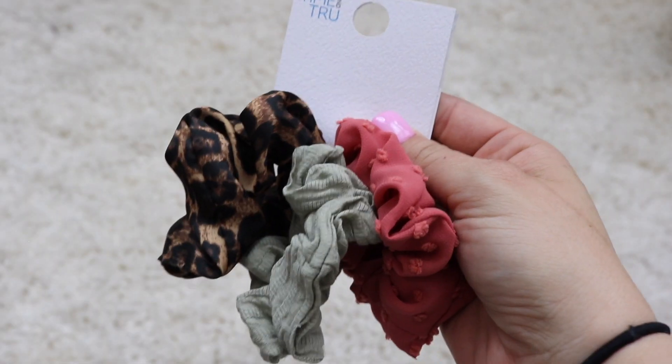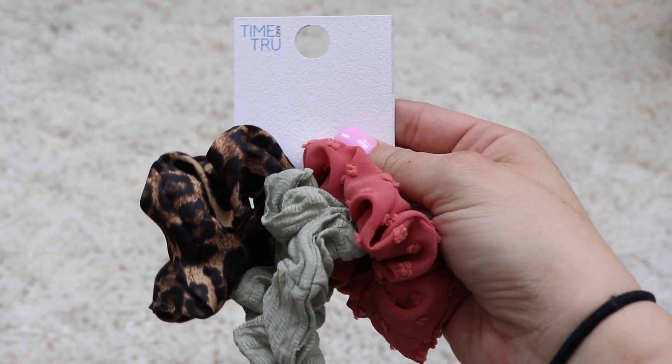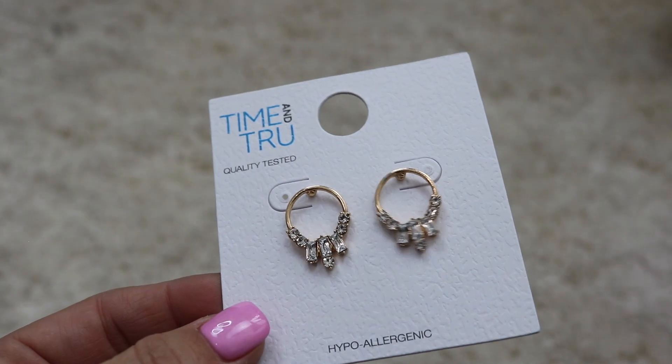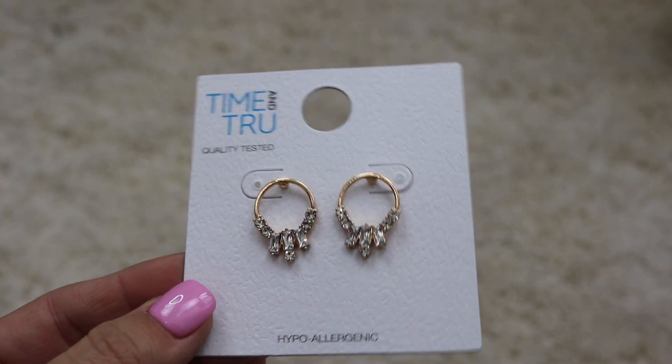Also from Walmart, I saw some super cute scrunchies — only $3.88. I picked up a coral one, a sage green one, and a leopard one. I'm totally obsessed with scrunchies. Lastly from Walmart, I picked up some earrings — I've been trying to change things up with my ears lately. These are really pretty and were only $2.88, so I had to have them.